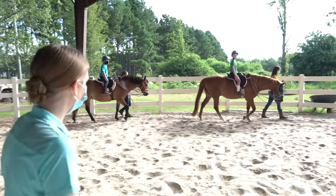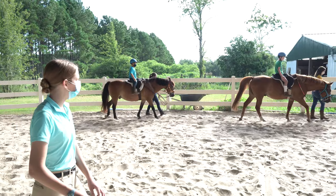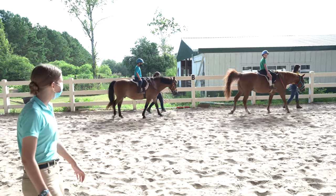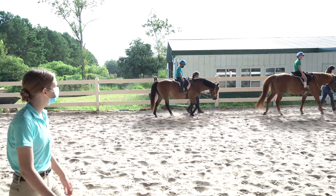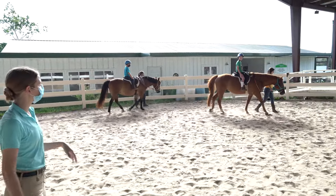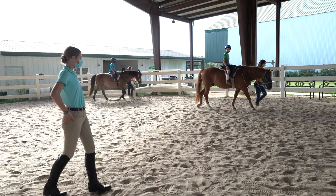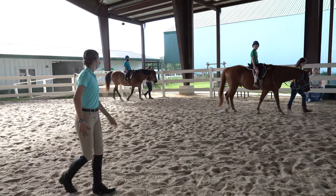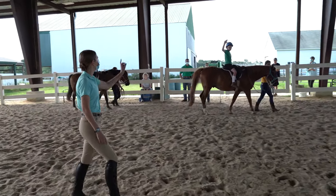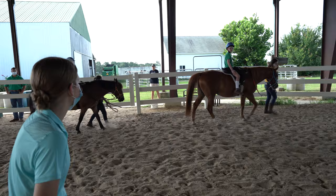Our lesson today is going to be a two-point. We're going to use just one hand on our horse and balance with our other hand out to the side. The reason we do a two-point is to help with leg strength and balance. It's also called a two-point because with how you're sitting now, you have three points of contact — where your bottom is in the saddle and both legs. That's one, two, three. So when we go up into our two-point, who knows which part changes? Our bottom comes out of the saddle and then it's just our two legs.